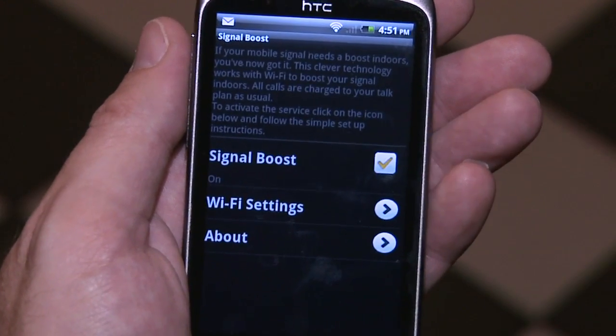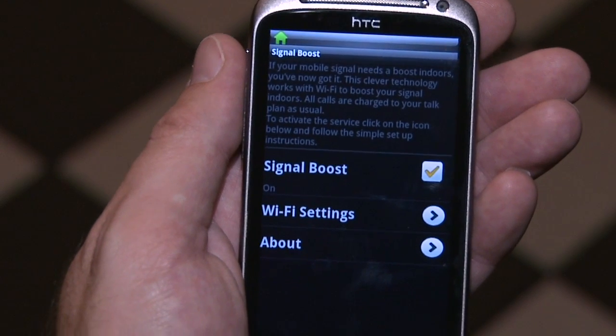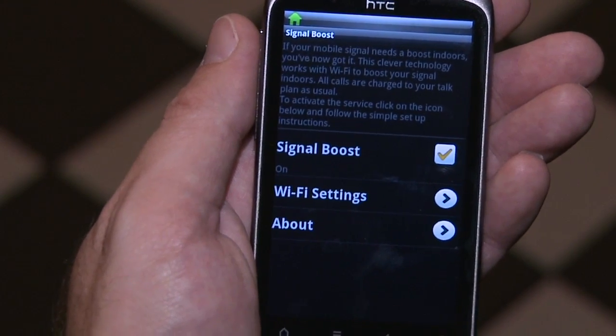This is the HTC Desire S from Orange. It has the Signal Boost application that uses Kineto's Smart Wi-Fi technology. We're working in an area where there's little or no mobile signal, but there is Wi-Fi. If I turn Signal Boost on, you'll see that we instantly get a red house, and the red house will go green. As soon as the house has gone green, we have all our mobile services — voice, SMS, and MMS — provided over the internet.